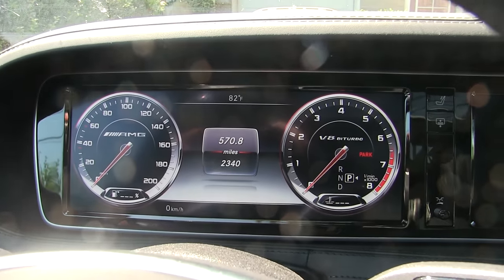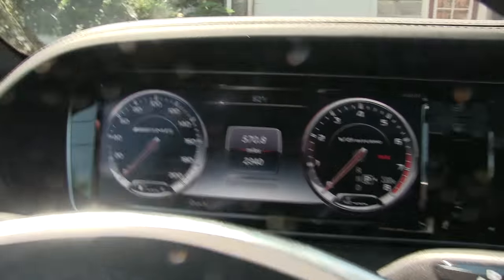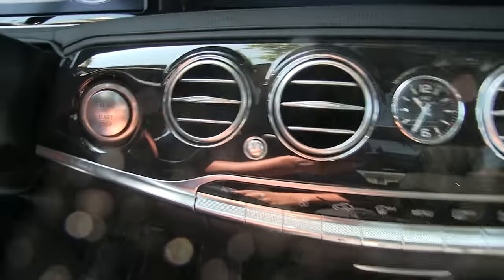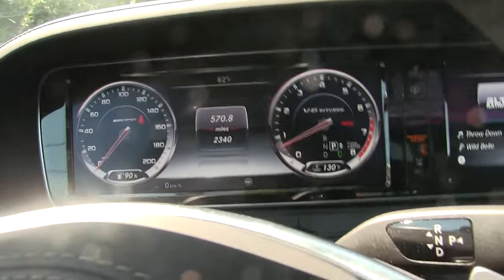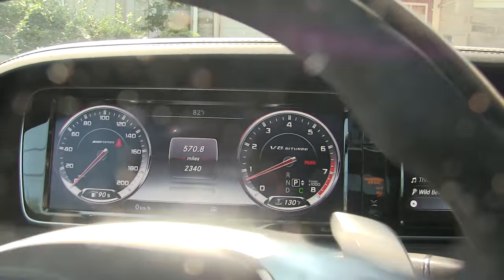This car only has 2,340 miles on it. Right in front of you, you have two 12-inch LCD screens — one right there and one right there. When I turn on the car, this thing is just a masterpiece of science and technology.